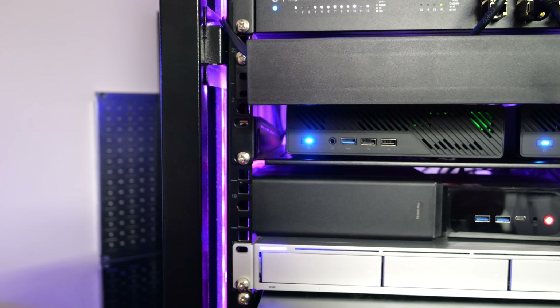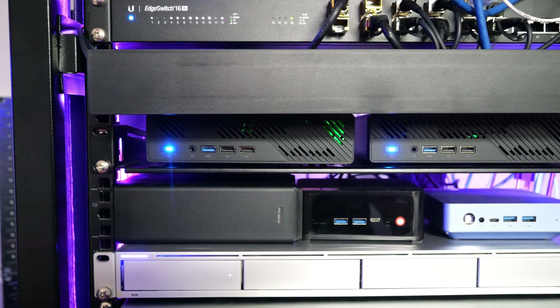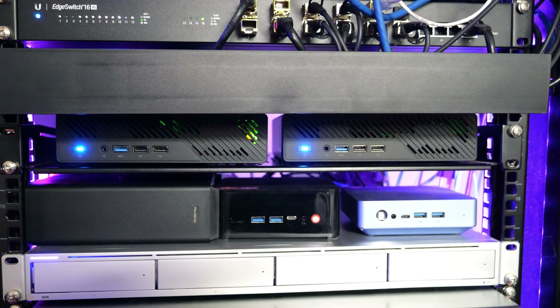After lots of testing, different setups, different hardware, I think I've finally found the sweet spot that balances performance, cost, and efficiency for the home lab environment. So what's in my setup? Well, let's dive right in and break down the components, why I chose them, and how they're performing so far.